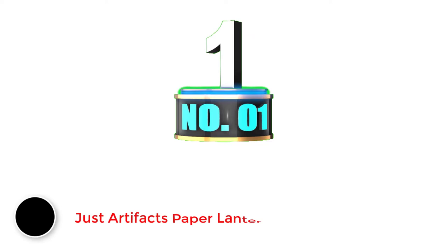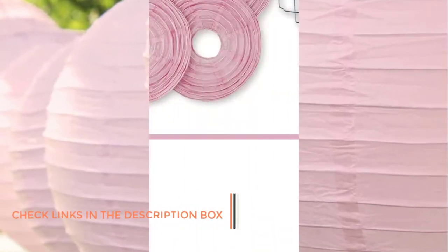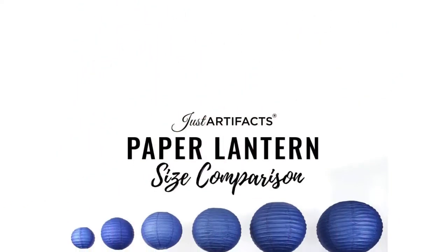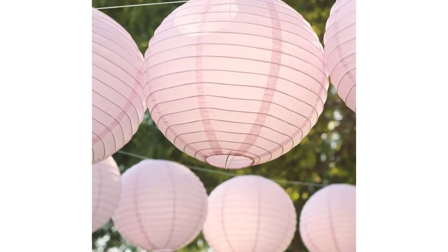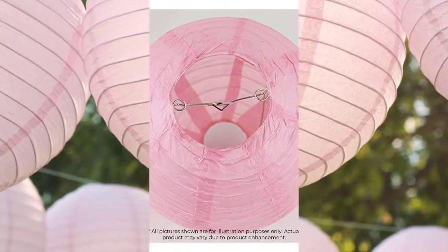Number 1: Just Artifacts Paper Lanterns. Just Artifacts is a highly popular brand of all kinds of home decor items, including paper lanterns that are quite large and functional. The Just Artifacts Paper Lantern comes at the first position of this list, as you get pretty large and colorful lanterns with a great looking lighting effect. You get a total of 5 lanterns inside the box, and they are pretty large 12-inch lanterns that are easy to install. All of these lanterns have a pink color for a warm light effect which is welcoming and comforting.